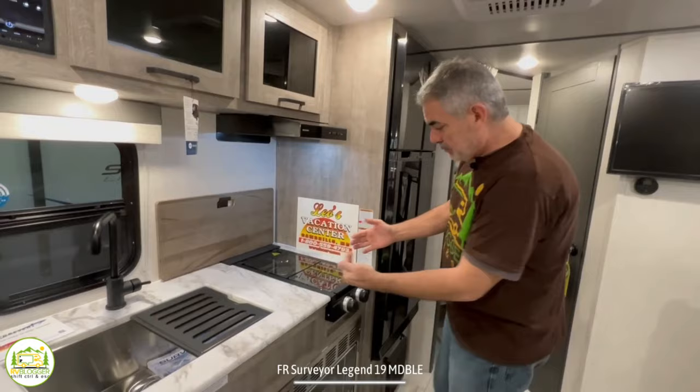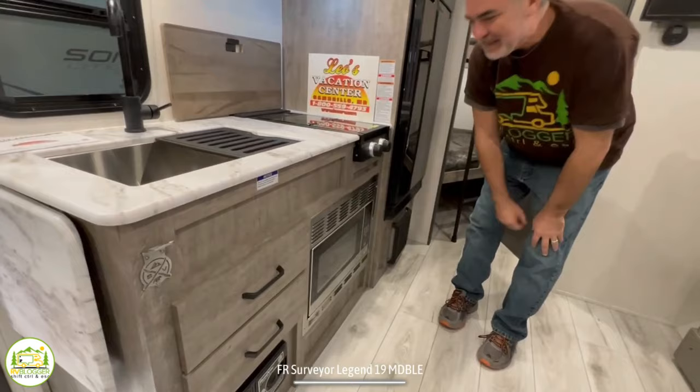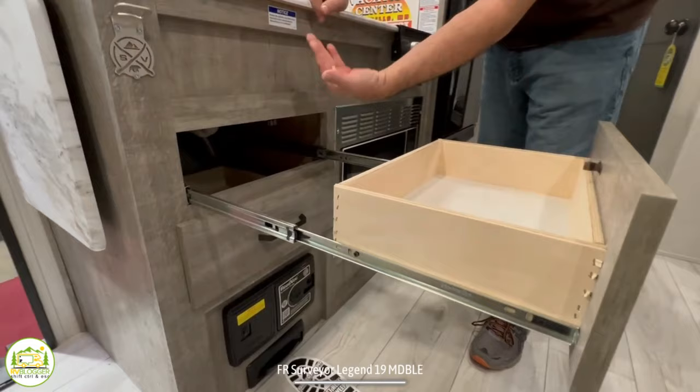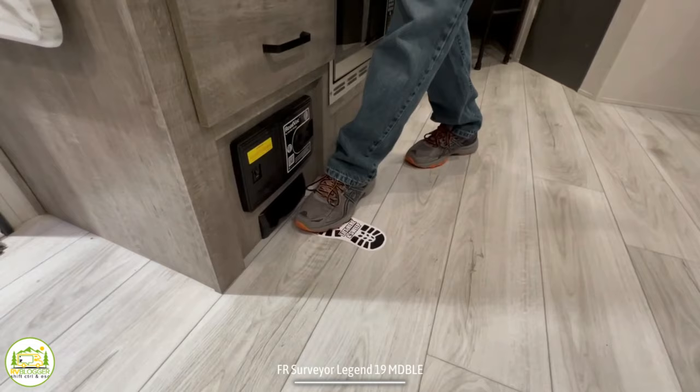Below the cooktop, we have a microwave — it's a little low for me, but great if you have kids cooking food. There are fully extendable drawers for kitchen utensils. There's also a central vac below, so you can easily sweep up the floor and whisk crumbs away. Finally, the refrigerator here is a very good size for this size of camper. It's a 12-volt refrigerator — we're just not seeing any new campers with propane-powered absorption-style refrigerators anymore.